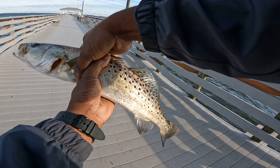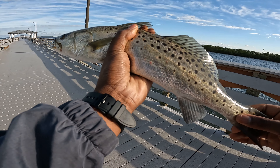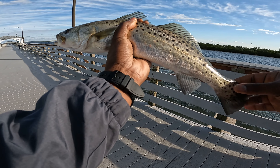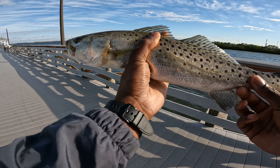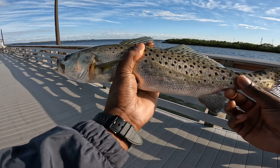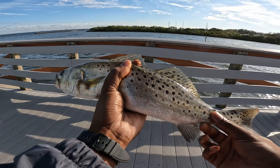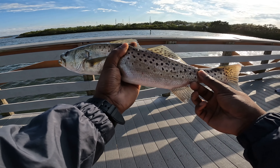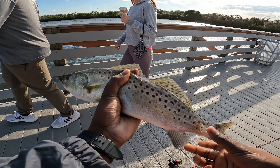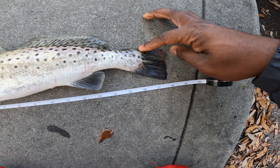That's a nice size trout right there, that's got to be about 18 inches. We're gonna measure him — I actually have my ruler in the car, let me run and go get it real quick. I think he's in the slot, guys. That's a nice size shot right there. Be right back, stay tuned. And that is an 18-inch trout.